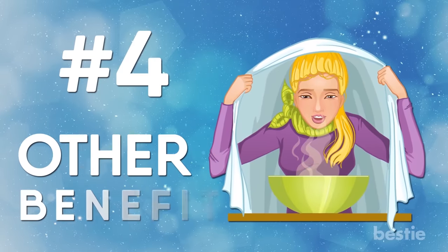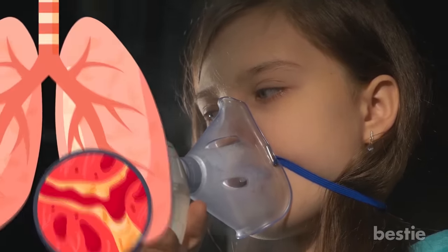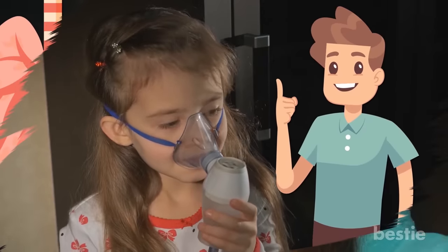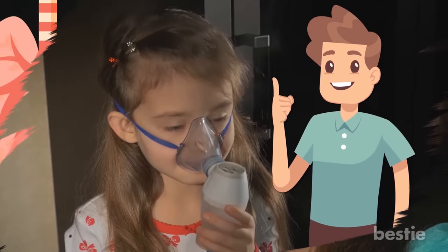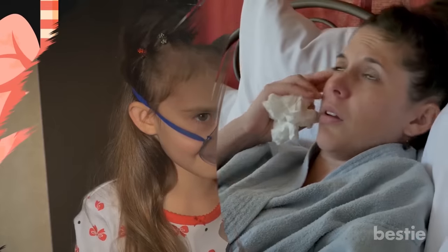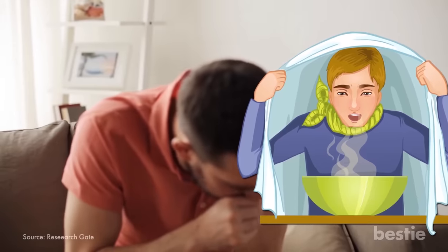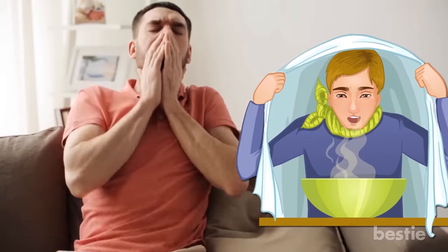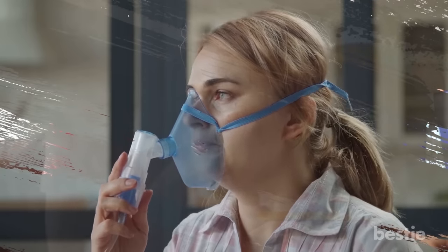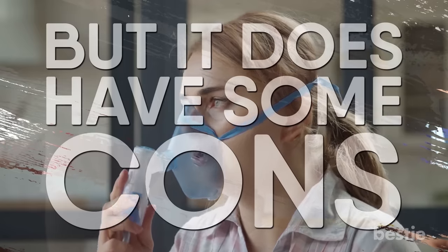Other Benefits. Steam inhalation therapy is also very useful when it comes to dealing with bronchitis and other nasal allergies. It's the water vapor from the steam that helps relax the muscles in your respiratory tracts, easing irritation and providing relief from pain and burning sensations. It also fights headaches and stuffy noses. Some people even suggest that steam inhalation therapy can be helpful when dealing with cough and throat irritation. Going by all these facts, steam inhalation therapy is good for us — but it does have some cons.